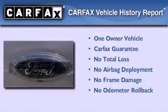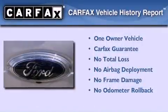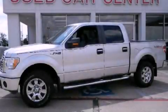This Ford has had only one owner and it qualifies for the Carfax Buy Back Guarantee. Stop by today and test drive this vehicle for yourself.